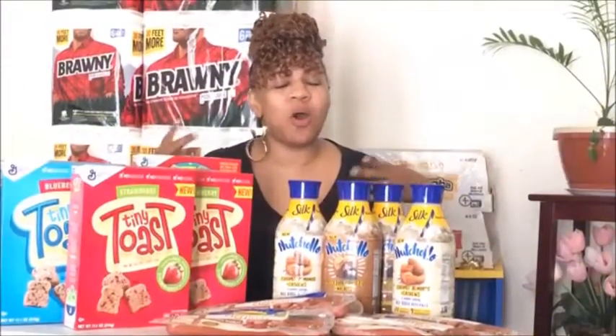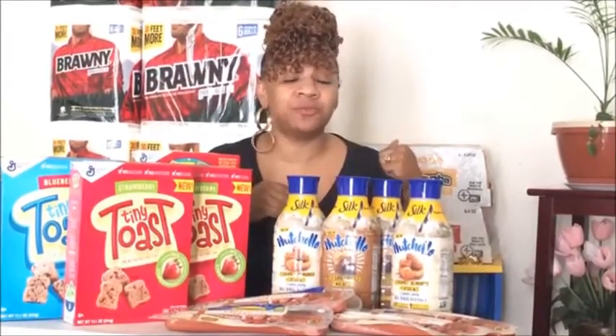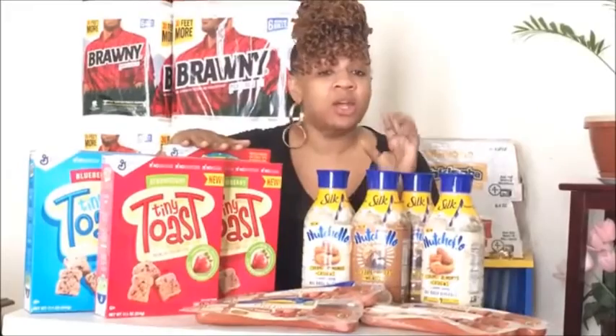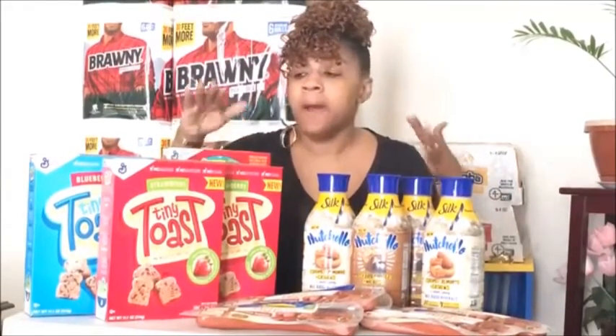Hey everybody, it's Favor Saver, welcome back to my channel. I'm back with a quick update on Giant. I told you about some of the deals last Friday, but I wanted to come show you exactly what's going on. Today is the last day, so I'm sending this video out quick so you can go get it before midnight — most Giants and Martins close at midnight.